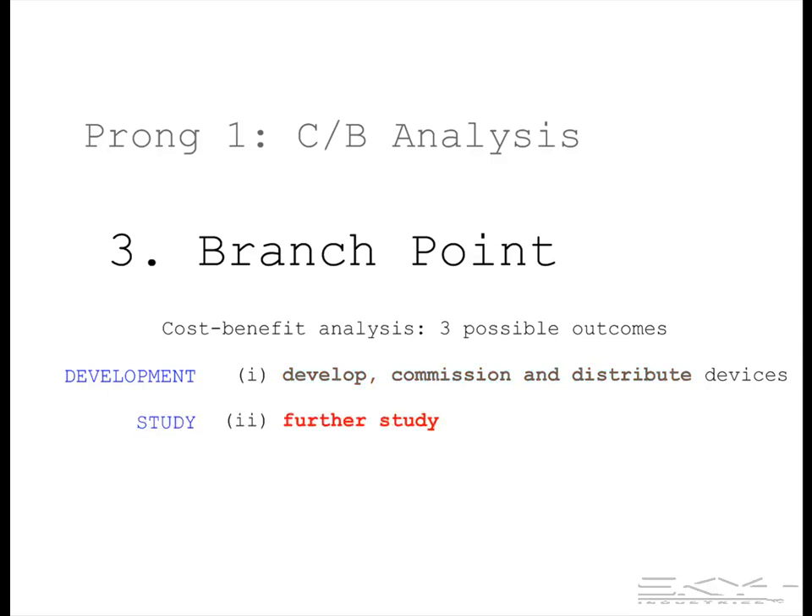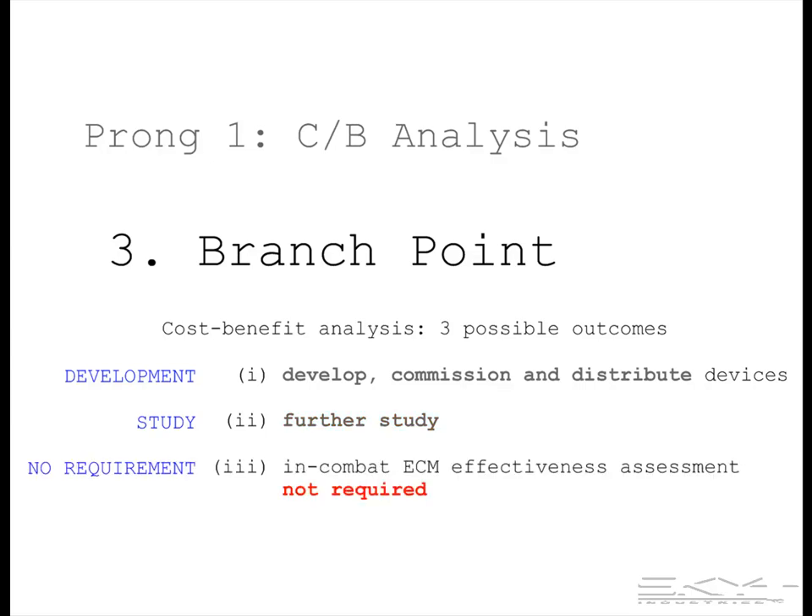The second possible outcome is further study — very often, an investigation raises more questions than it answers. The third possibility is that, after doing the measurements and the analysis, we conclude that real-time, in-combat determination of the ECM protection bubble size isn't required, because the coverage gaps are too small in surface area, or too short in duration, or both.